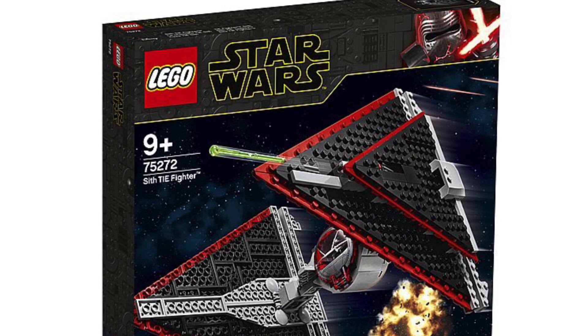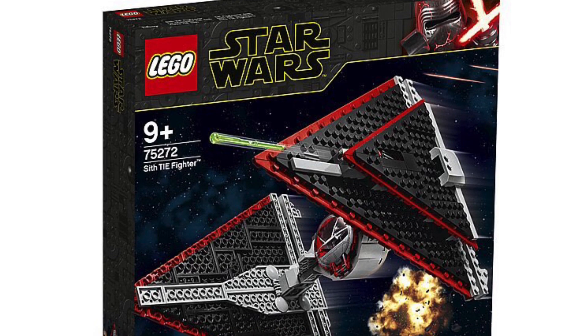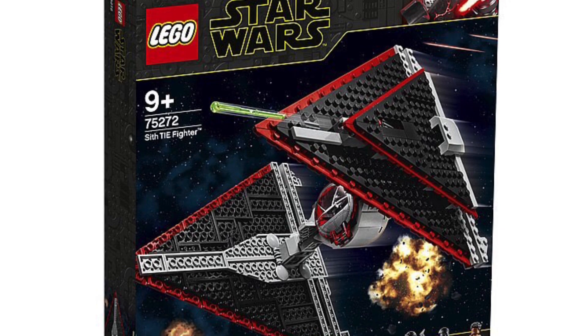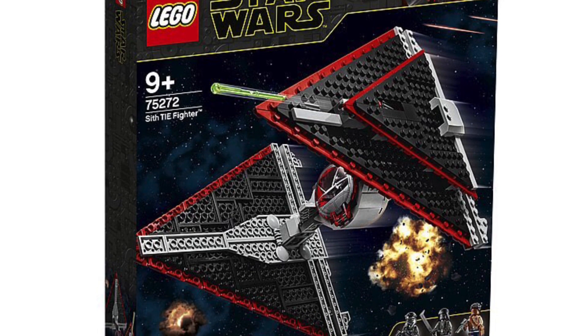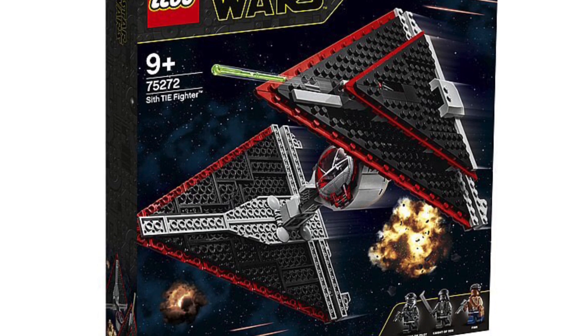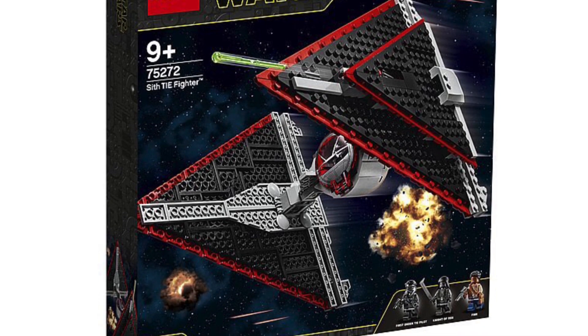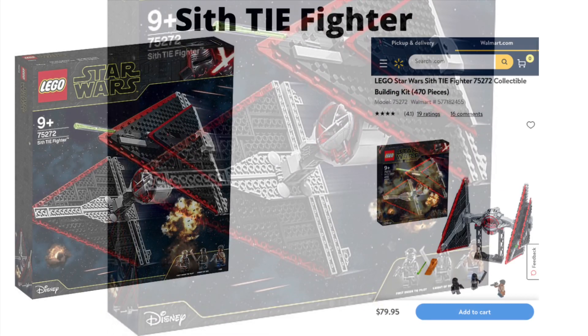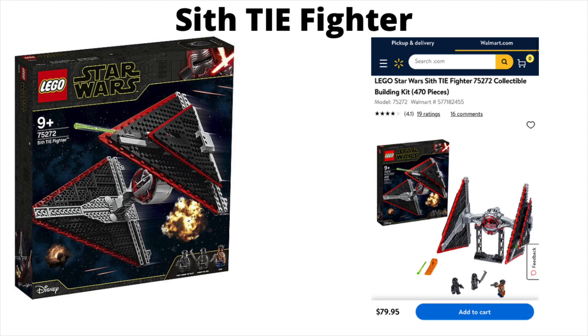Next, the TIE Dagger, or Sith TIE Fighter, is also supposed to be retiring in 2021. It's a very unique set and one that LEGO might only release once — kind of like a one-off set. I wouldn't expect LEGO to remake it for a very long time, so get one if you don't have one already. The best deal online is $79.95 at Walmart, just barely under the $79.99 retail price, so check local stores for anything better.